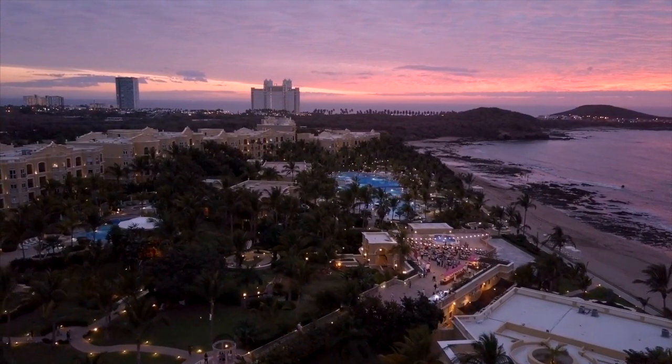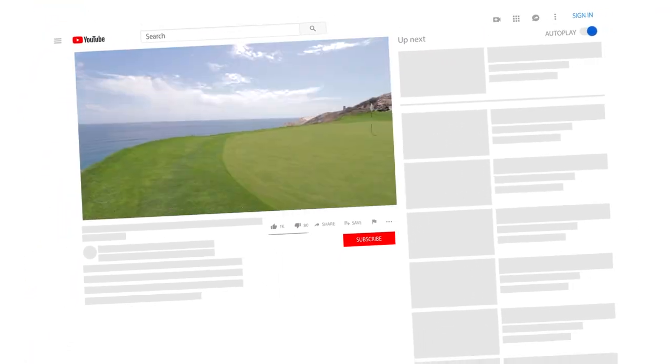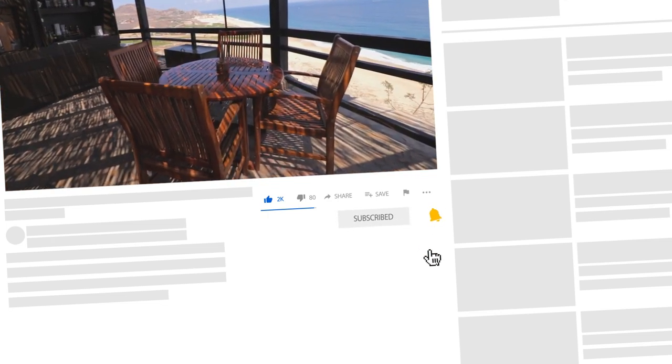So, what do you think of the Pueblo Bonito Sunset Beach Golf and Spa Resort? Let us know your thoughts in the comments below. Subscribe to my channel, Travel Geek, and hit the bell icon so you won't miss out on any of our vacation recommendations. We'll catch you guys on the next one. Ciao!